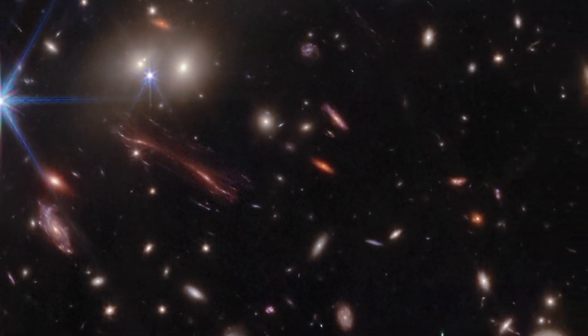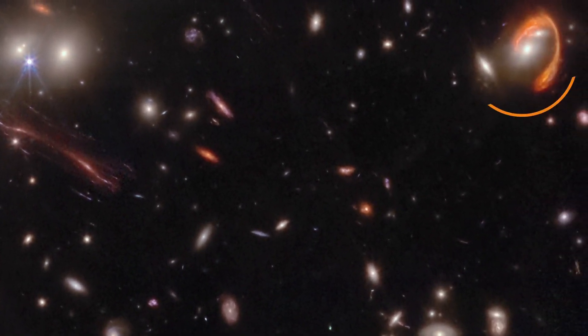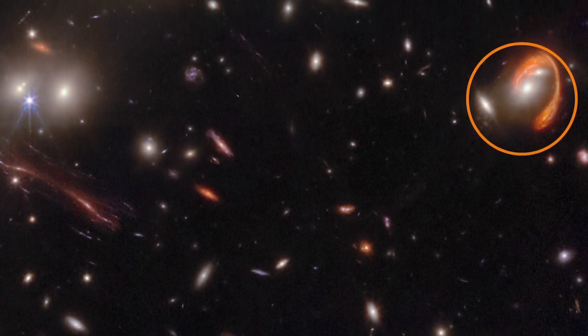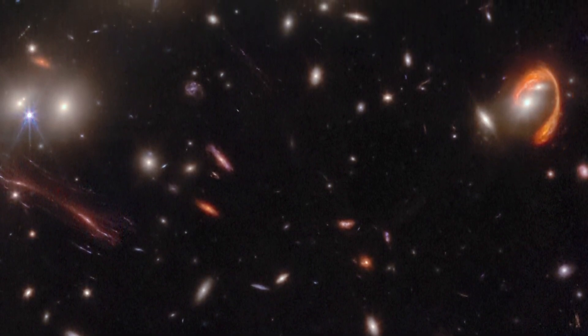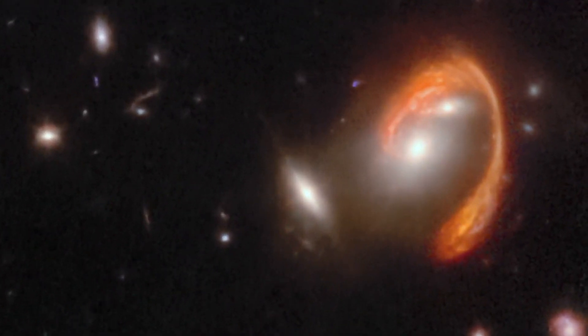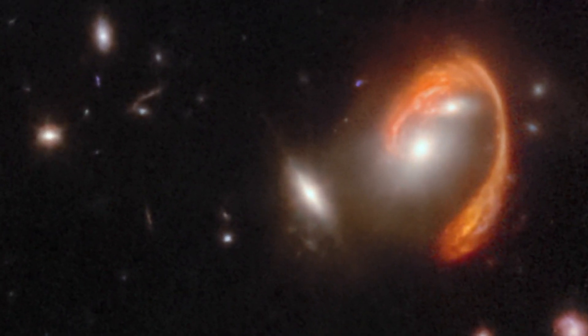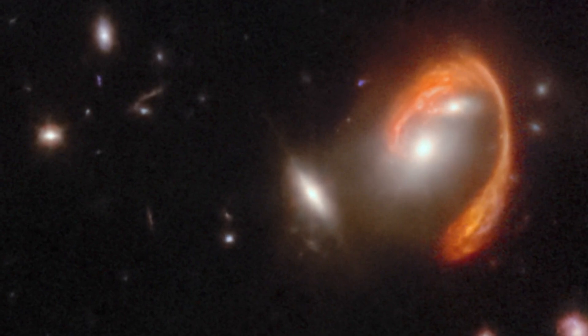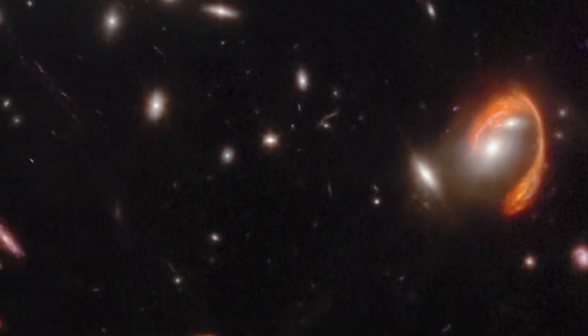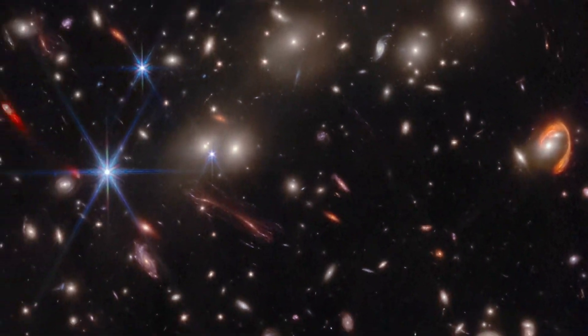One of the most prominent features is the bright red arc, nicknamed El Anzuelo, or the fish hook. The light from this galaxy traveled for 10.6 billion years to reach Earth. Its unique red color is the result of dust from within the galaxy itself, as well as cosmological redshift, which refers to the redder hues from light waves that are stretched out due to their extreme increasing distance from us.